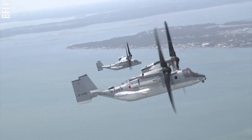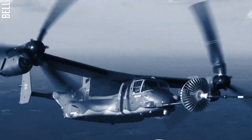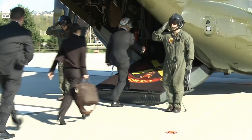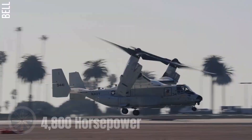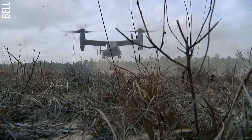Number one: the Bell Boeing V22 Osprey. The Bell Boeing V22 Osprey is a tilt rotor aircraft used by the United States military. The V22 has a crew of four and can carry up to 24 passengers or 10,000 pounds of cargo. It is powered by two Rolls-Royce T406 turboshaft engines, each of which produces 4,800 shaft horsepower.